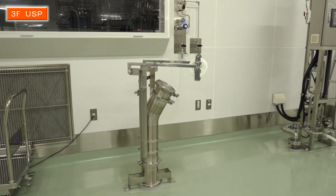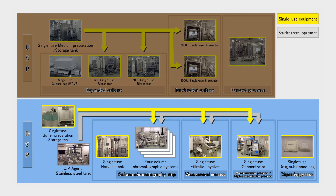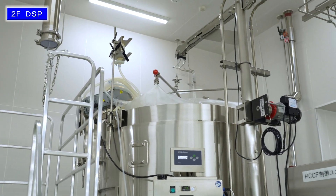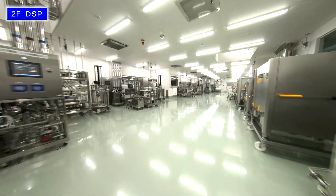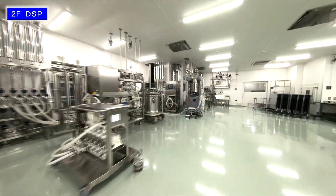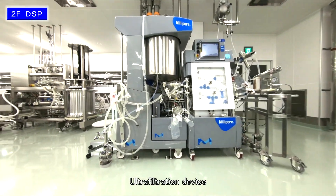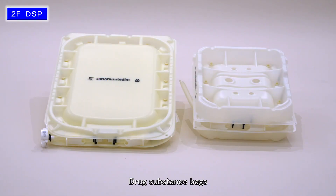The expanded culture medium is processed using a cell separator to remove the cells, and the culture medium is transferred to the purification room. Next, for DSP, the culture medium is transferred to the HCCF tank in the purification room. Multiple chromatography devices are used to remove impurities in stages to raise the purity of the API, before it is concentrated with an ultra-filtration device. The API is then adjusted according to the prescription before undergoing final filtration and dispensing.